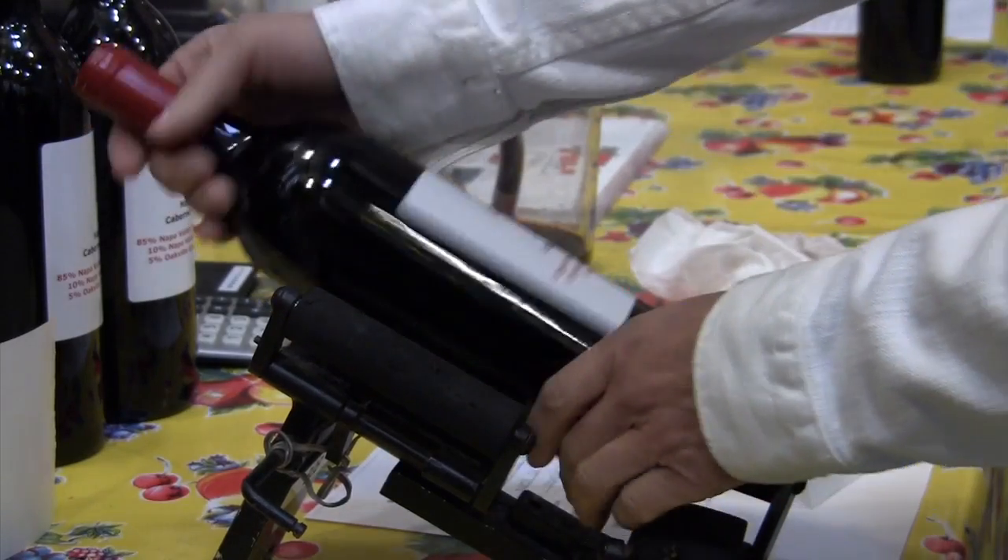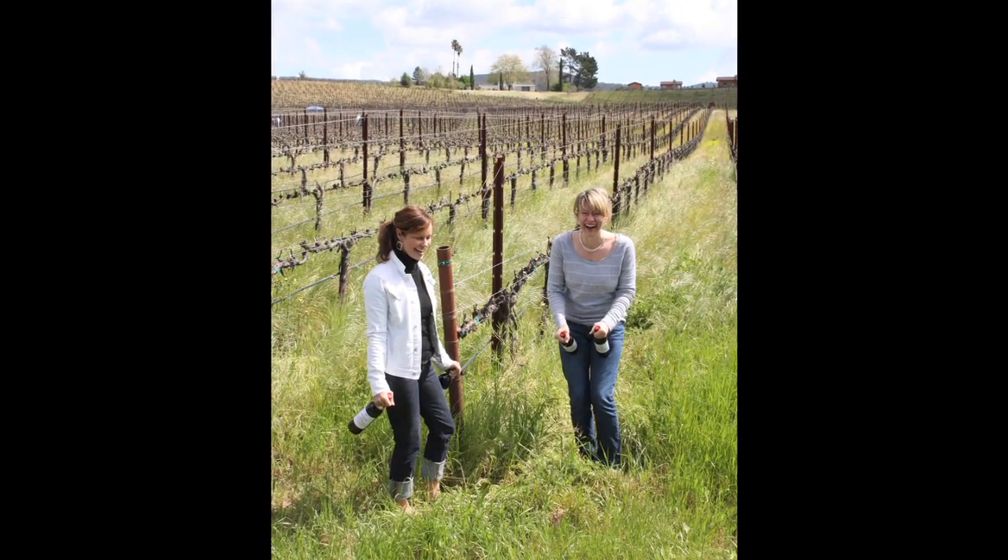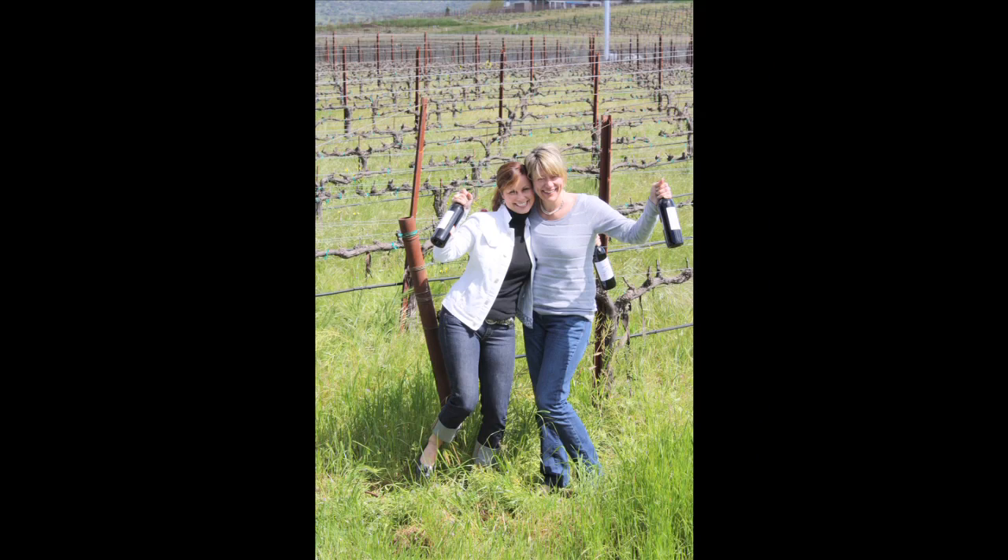So give us a call and book your bottle blending day camp today. We'll be right here in Napa, looking forward to helping you make your own special wine.